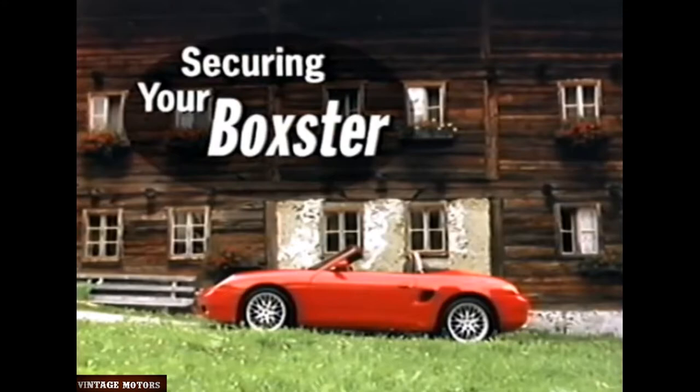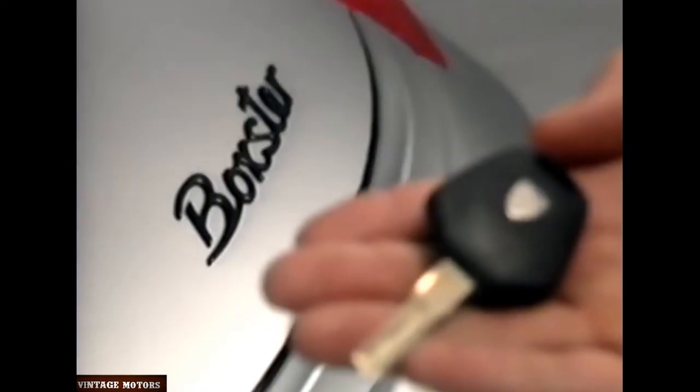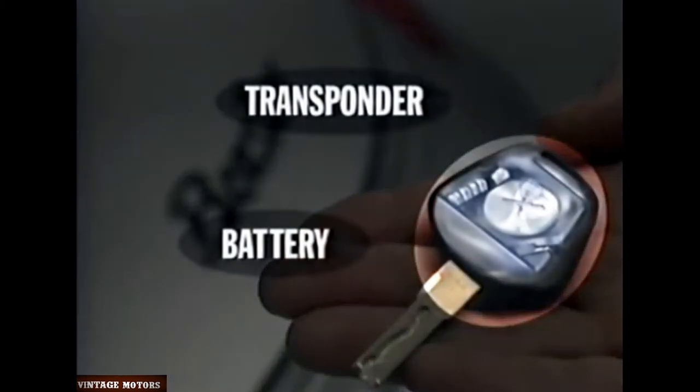The freedom to enjoy your Boxster also means freedom from worry about theft. Porsche has taken several steps to keep your Boxster secure. One example is an electronic device called a transponder built into your Boxster's key. Without this device, your car cannot be started, even if the ignition lock is tampered with. The only time you may notice this system at work is if you leave your ignition on for more than two minutes without starting the car — this will prevent starting. To make starting possible, simply turn the key back to zero and then start as usual.